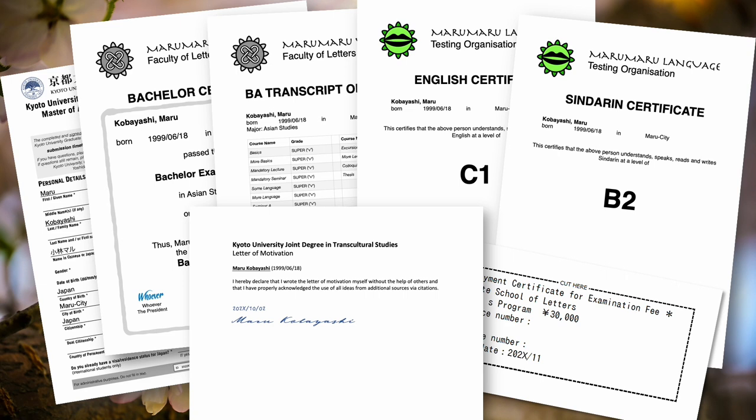The documents we ask you to send via postal mail are: the signed GGTS application form, your degree certificates and transcript of records, your language certificates, and the signed statement that you wrote the motivation letter yourself and properly acknowledged all sources. Finally, please pay the examination fee and include the payment certificate. You can find information on how to pay on the call for applications page. Please send all these documents to the Graduate School of Letters between November 1 and 20.